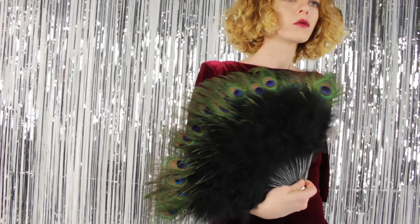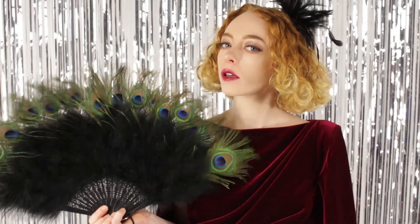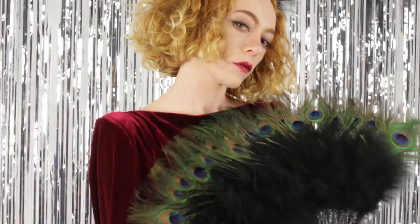The fan is handmade with marabou feathers and is tipped with peacock eye feathers. The natural blue and green of the peacock feathers adds a dramatic pop of color. It's also available in dark aqua, white, and black.